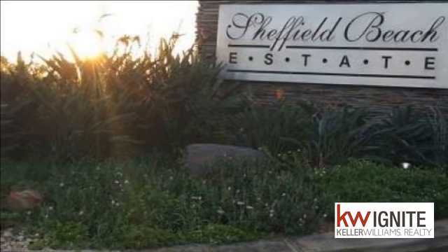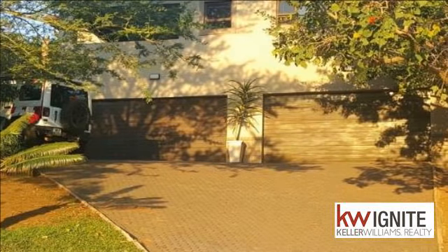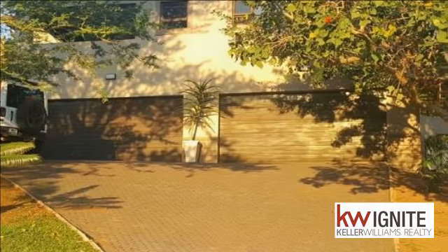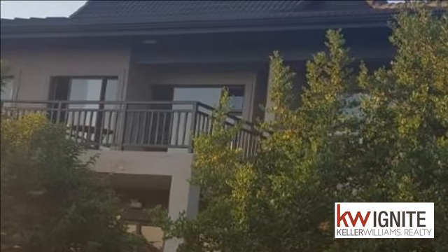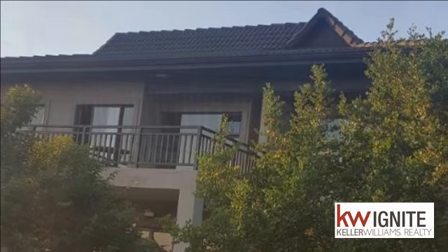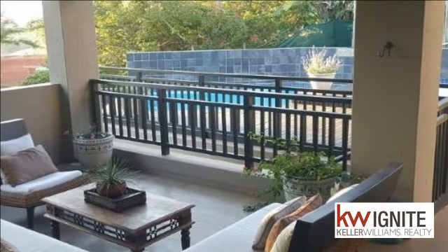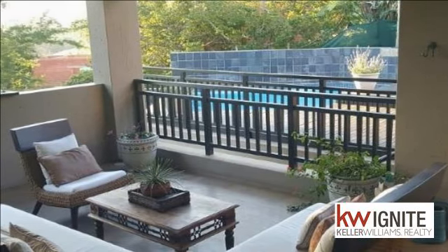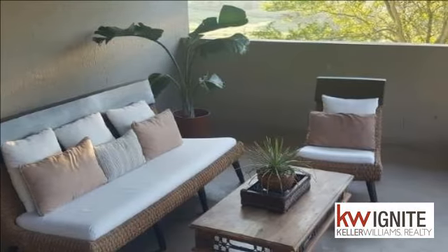Family home set in exclusive secure estate, Sheffield Beach. This beautiful four-bed, four-bath family home is situated in a fully gated estate with 24-hour security guard and electric fencing, set in a beautiful estate with partial sea views and rolling hills. Safety and tranquility at its best, and just 10 minutes from Tiffany's shopping center.